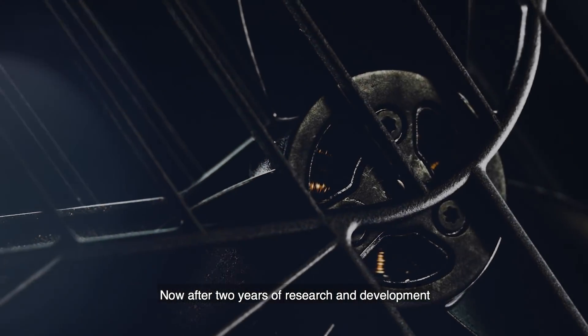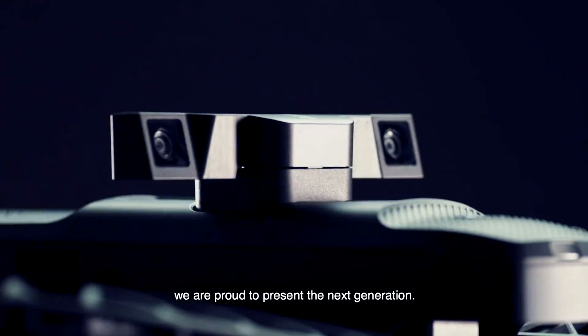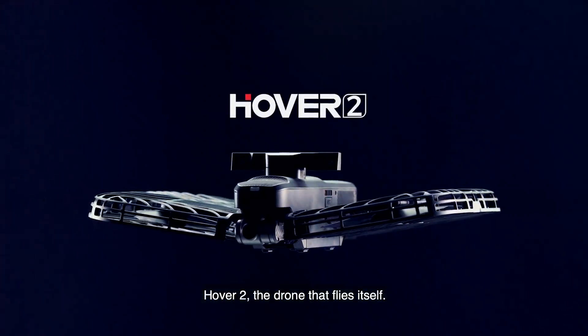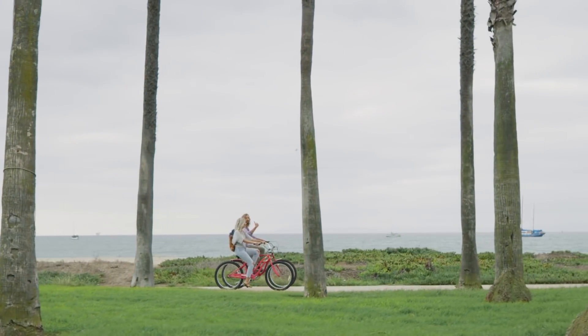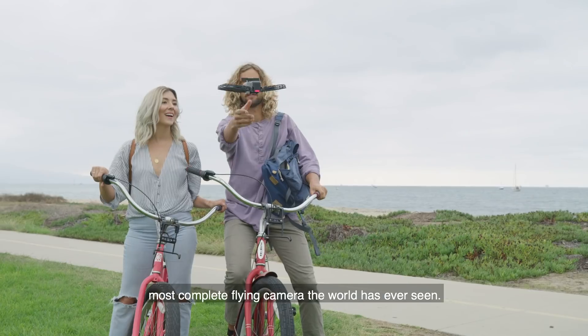Now, after two years of research and development, from the lab to the sky, we're proud to present the next generation: Hover 2, the drone that flies itself. Hover 2 is the most intelligent, most complete flying camera the world has ever seen.